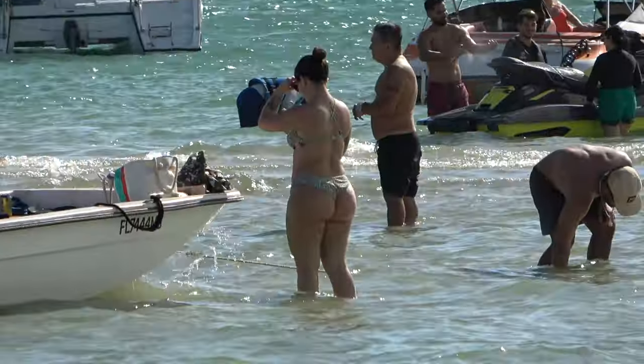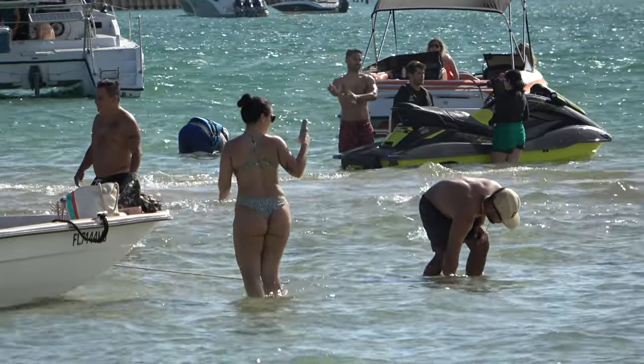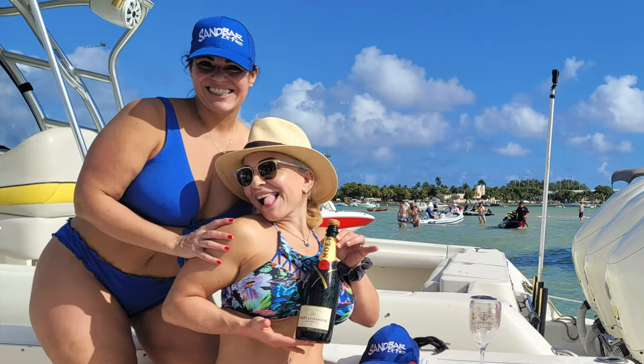We started our year exactly where we want to be — on the water — and that's a good enough reason to celebrate. Here's a toast to a better 2022, and may all your family and friends stay healthy and safe, and always celebrate every minute of your life.